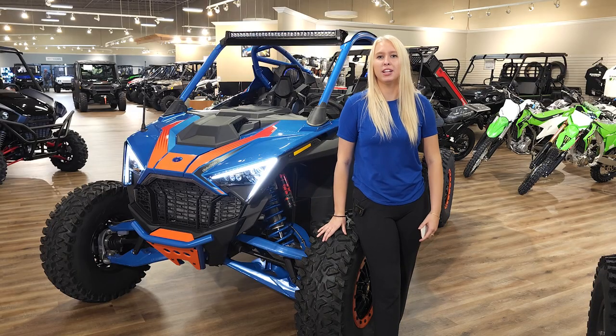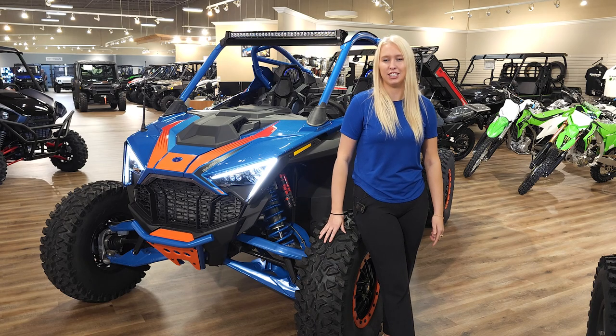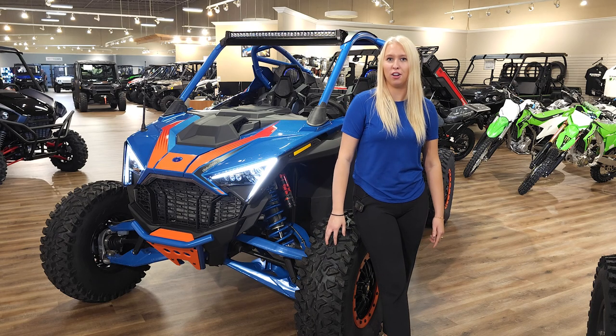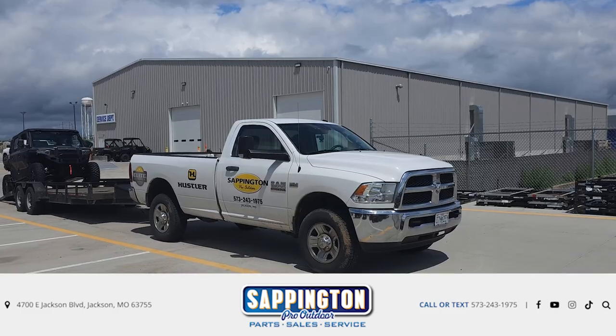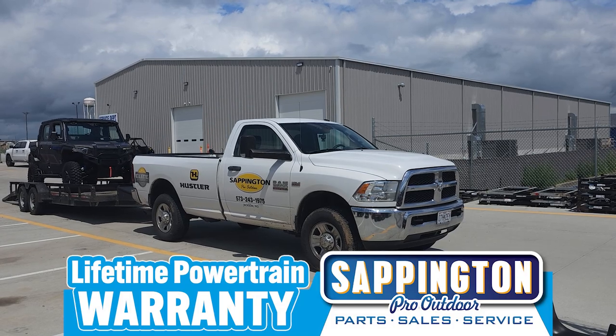This is our breakdown of the 2023 Polaris Pro R Troy Lee Designs Edition. If you're interested, call 573-243-1975. We deliver nationwide, and we also offer a lifetime powertrain warranty.